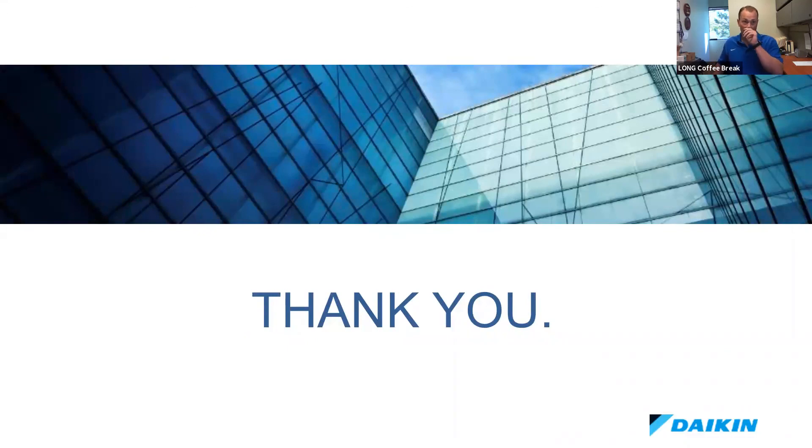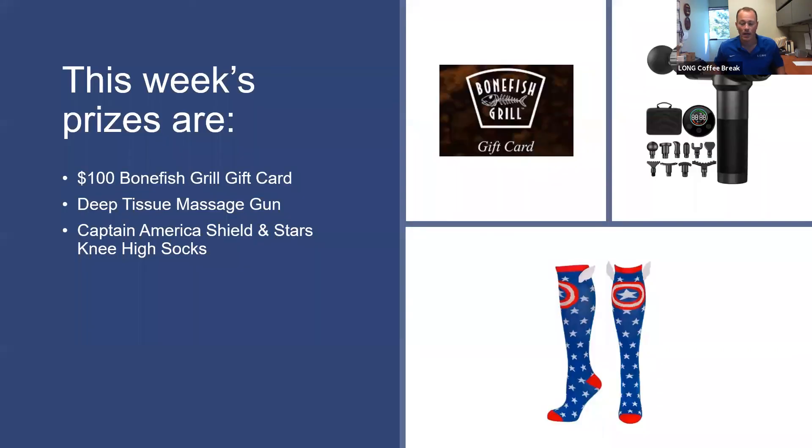Have a great day. Thank you, Brian. It definitely looks like Daikin has put a tremendous amount of thought and effort into the design of this Precise Line coil, and I really appreciate all your help today. Thank you to everybody for taking the time to attend our weekly coffee break. For any additional questions on the Precise Line air handling unit, please reach out to your sales engineer at Long. Join us next week with Mike Jacobs discussing Fan Sizer 2.0 with Thinberry.